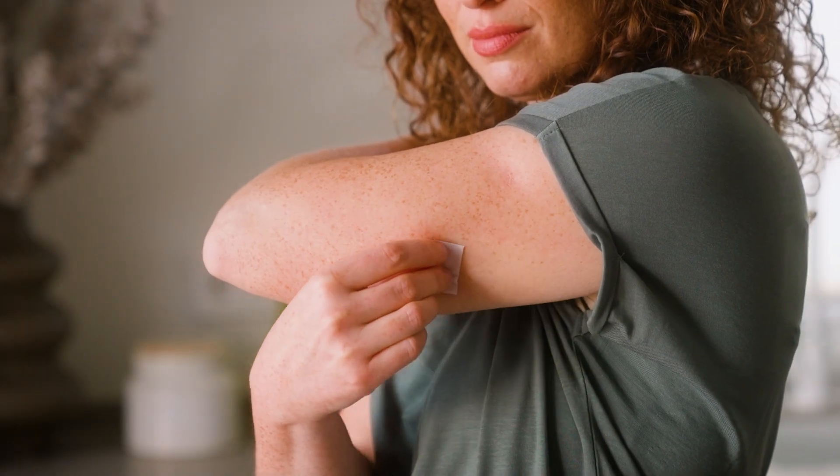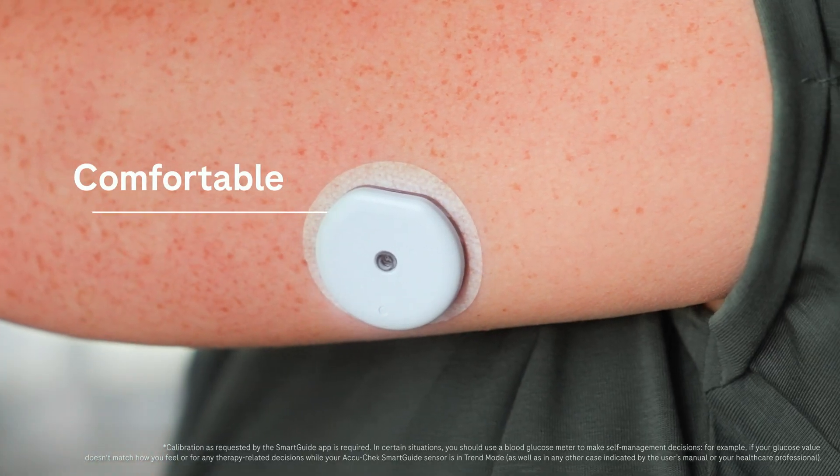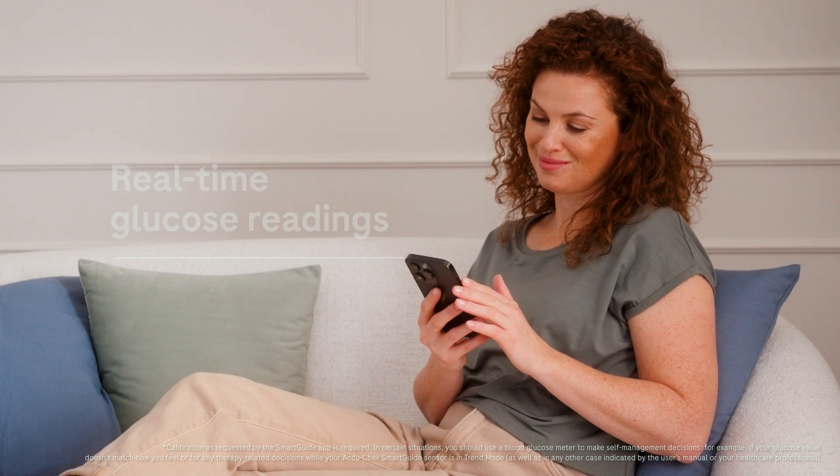Applying the sensor is quick and easy with its simple all-in-one applicator. The comfortable, convenient, and water-resistant CGM sensor provides real-time glucose readings without regular finger-pricking.